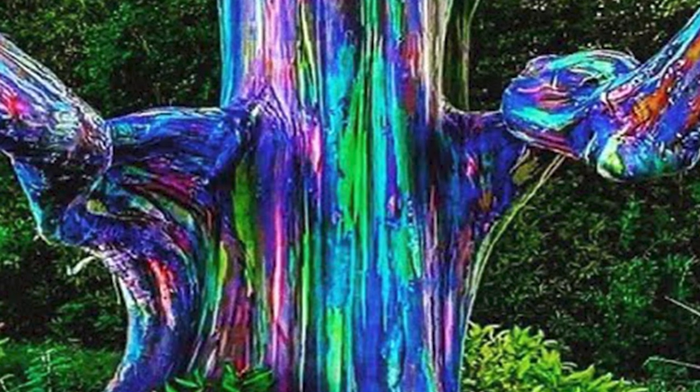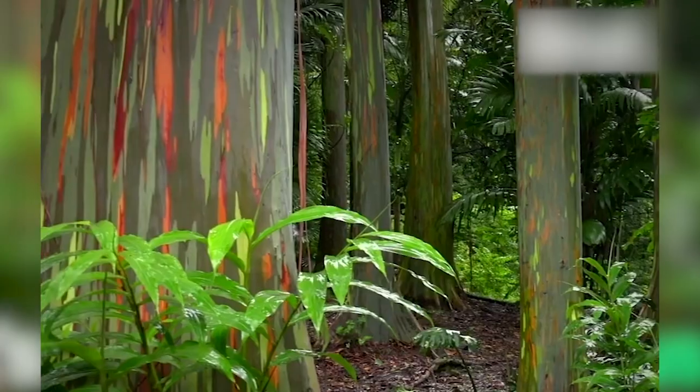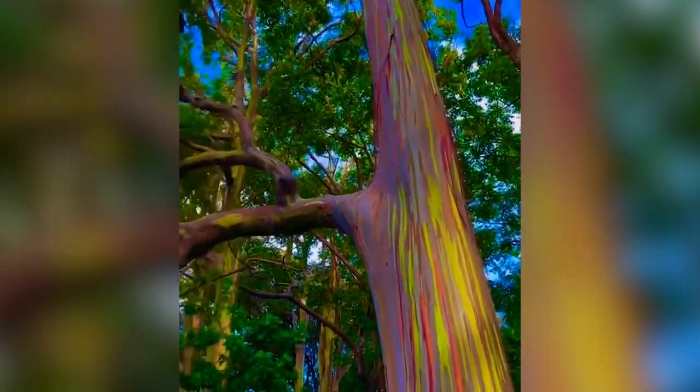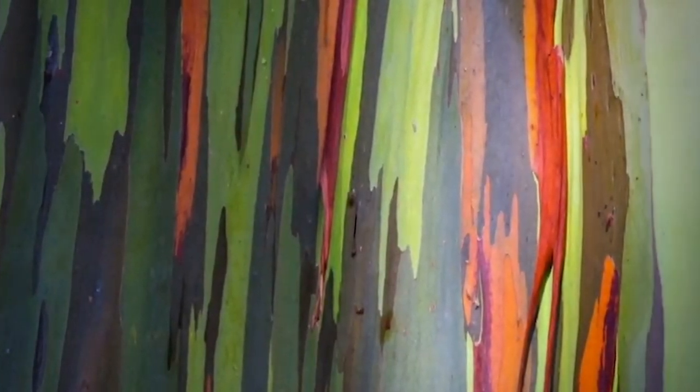As you look at the rainbow eucalyptus, you may wonder why this came to be. This tree's trunk and limbs are a variegated display of browns, purples, oranges, reds, and yellows, and the colors arise from the unique quality of its bark and the staggered timing with which that bark sheds.